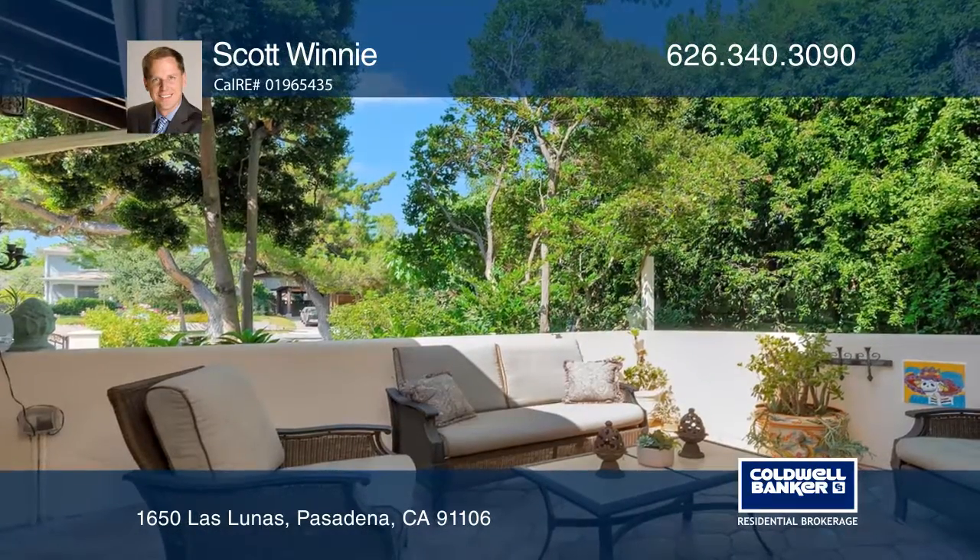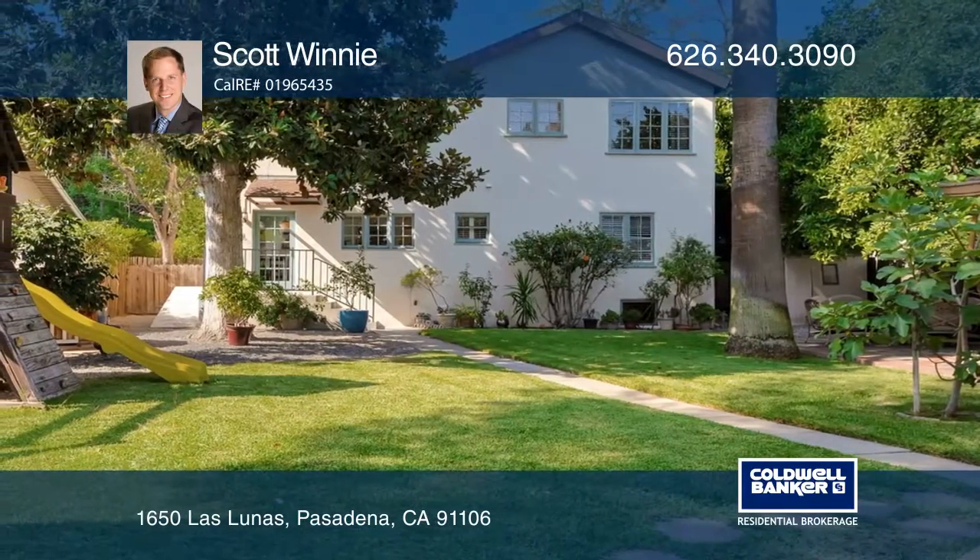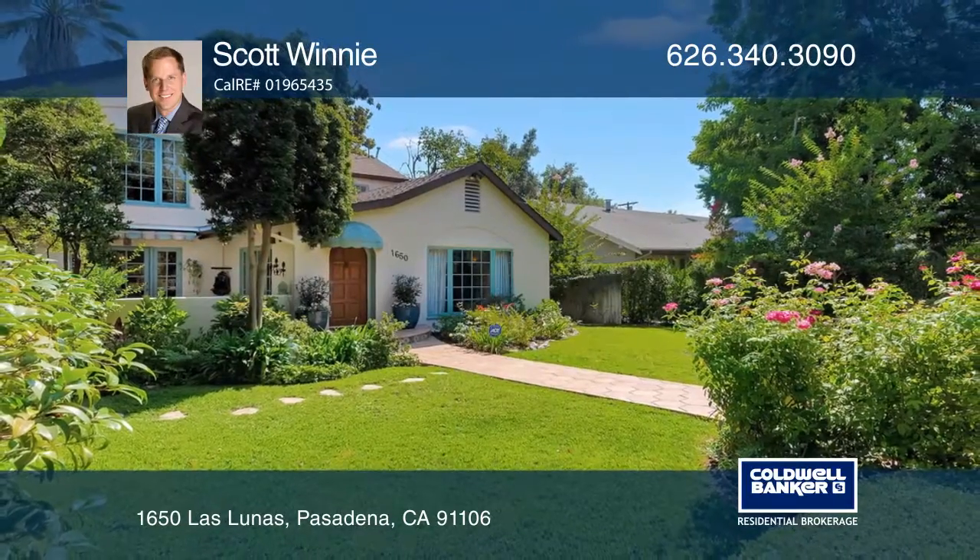The home is close to schools, transportation, Washington Square, and more. Scott Winnie wants to help turn your dreams into a reality. Give him a call today.